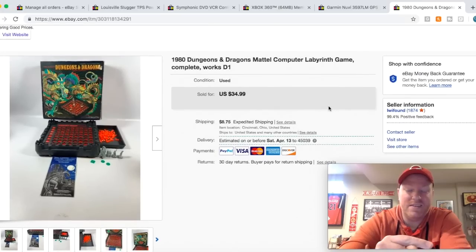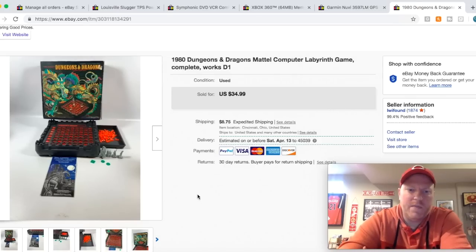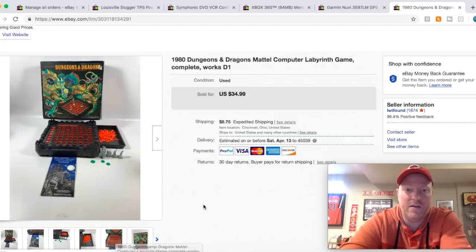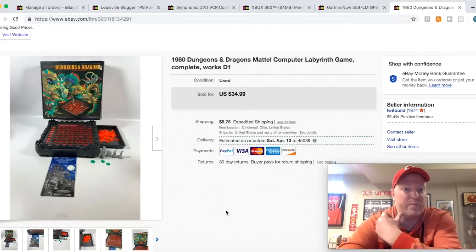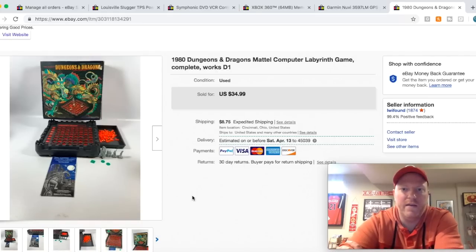Another cool piece — I got this at the yard sale next to where I got that Holiday Inn toy. This is a Dungeons and Dragons game, like a computer thing where you press different buttons and it makes noises and you do corresponding things. I only paid a dollar for it, and I was shocked — it was actually complete. I looked through the owner's manual checking all the pieces that were supposed to come, and everything was there. I put in a 9-volt battery, tested it, it worked great. Sold it for $35 plus shipping.